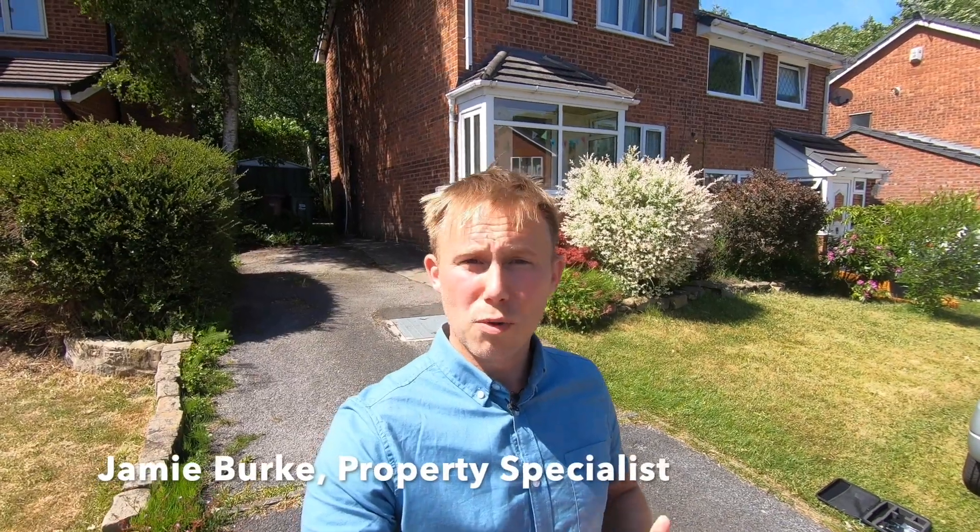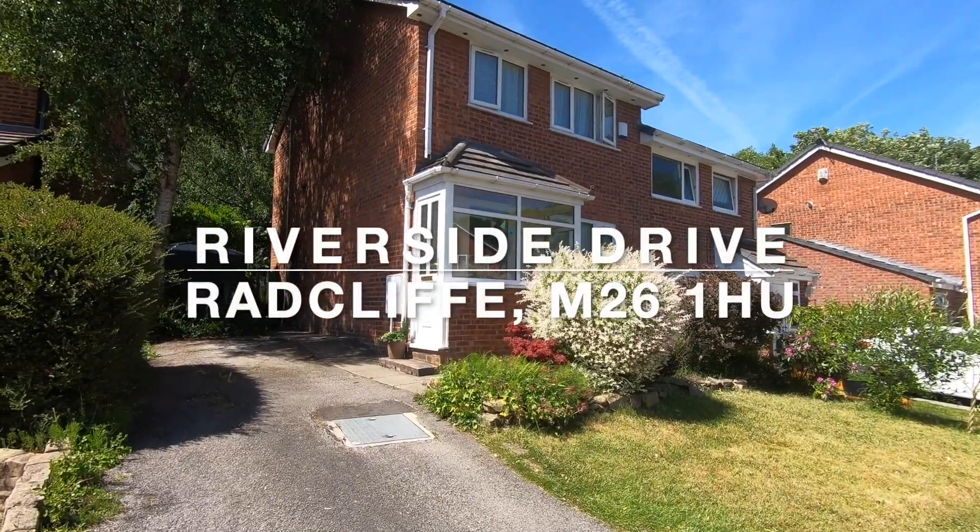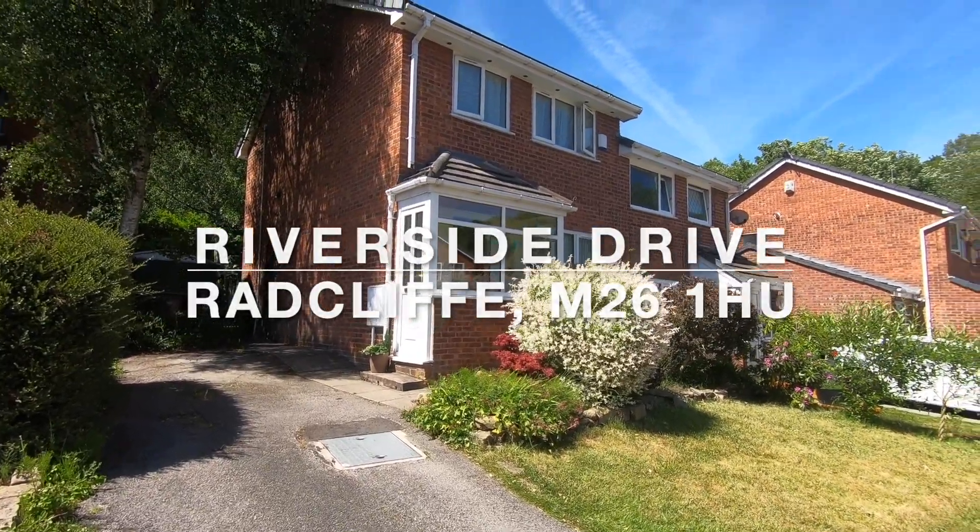Today I'm on Riverside Drive in the Prestoli area of Stoneclough where we've got this fantastic first-time buyer property behind me which I'm going to be showing you shortly. I say first-time buyer because I think it's well suited to a young couple or somebody perhaps with a small family looking to get onto the property ladder. We're on a lovely quiet cul-de-sac here and the current owners tell me that in the 20 years that they've lived here it's been absolutely great to raise their children.